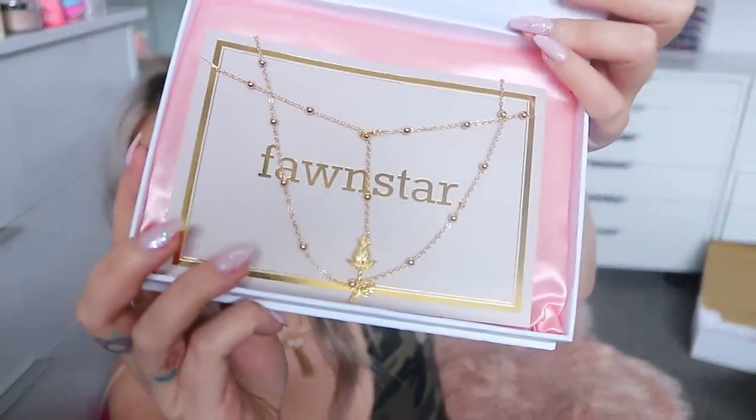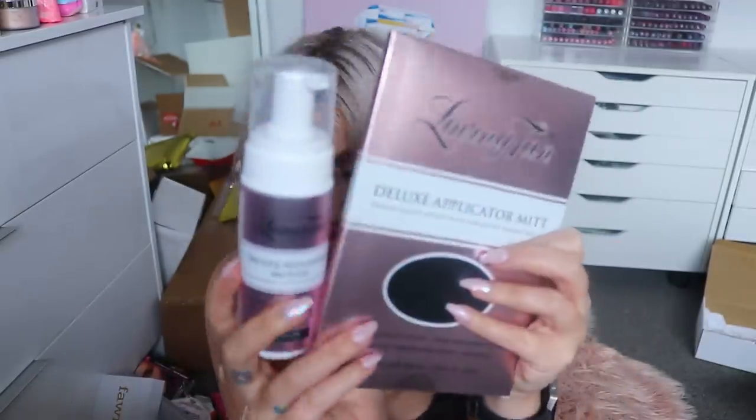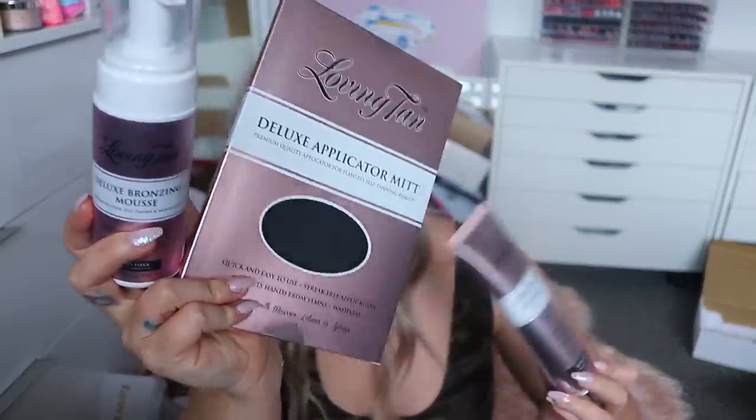Then we have something from Loving Tan — my absolute faves! It's a Valentine's Day gift, how sweet. And there's also a Fawn Star jewelry package — I've worn basically every single thing Fawn Star and Loving Tan have given me. There's a gorgeous little piece with a rose on it, which I might wear tonight for Valentine's Day dinner. Then some more of my favorites — the Loving Tan Bronze Shimmer, which I love, love, love.